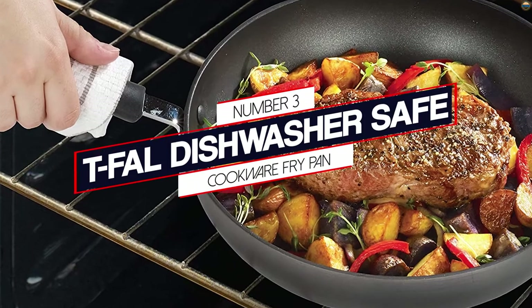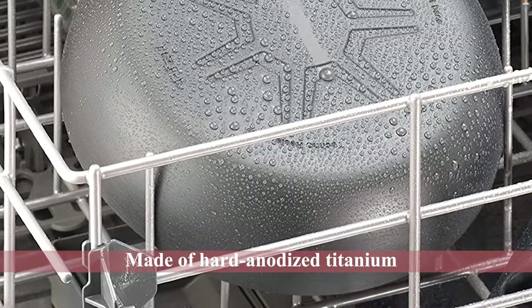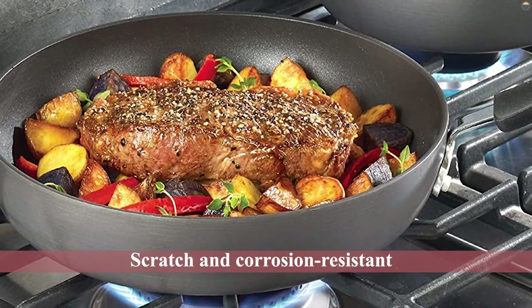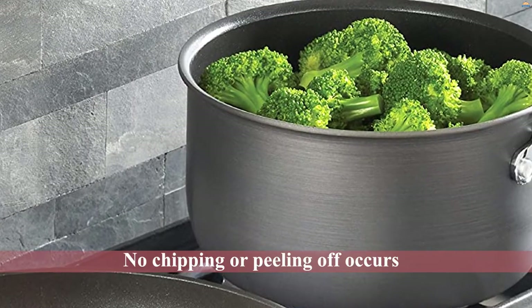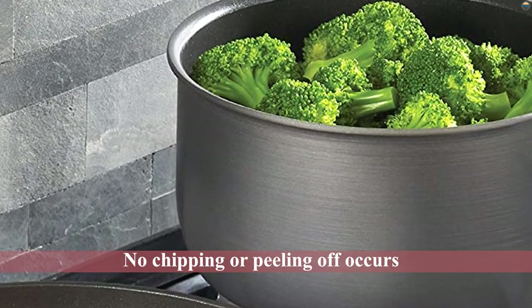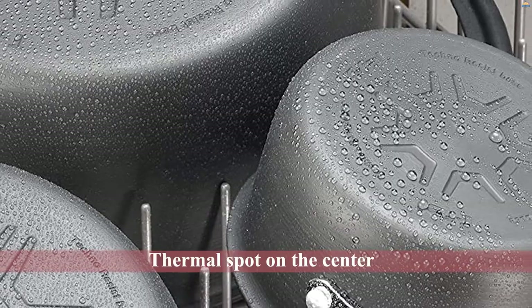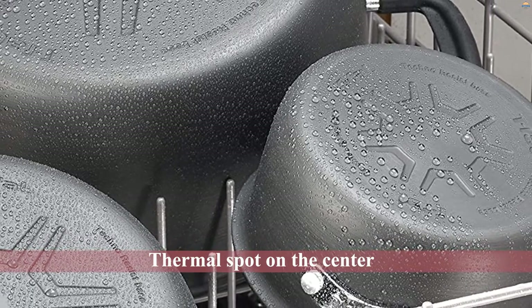Number 3: T-Fowl Dishwasher Safe Cook or Fry Pan. Made of hard anodized titanium with integrated aluminum, T-Fowl pans are scratch and corrosion resistant. The pan's construction strengthens the surface, so no chipping or peeling off occurs during the course of its life. The pan's depth, long sides, and large cooking surface give plenty of space to cook heaps of veggies or meat for the whole family. The pan has a thermal spot on the center of its surface that glows solid red, indicating when it's fully preheated and ready to cook. The silicone handles also remain cool during cooking and have a hole at the end to hang it vertically.